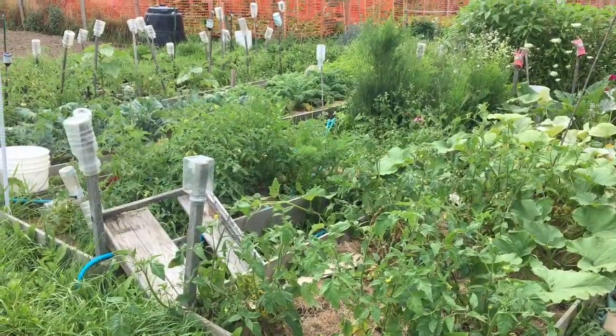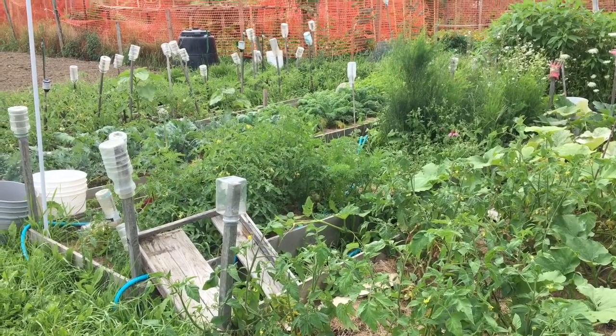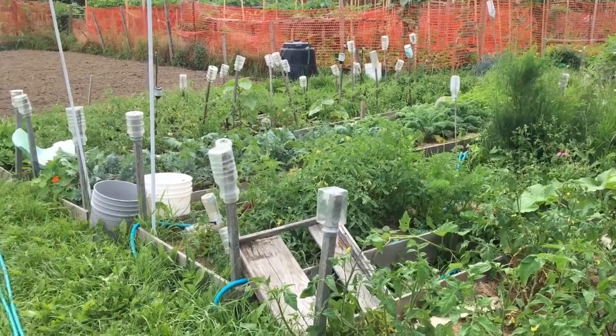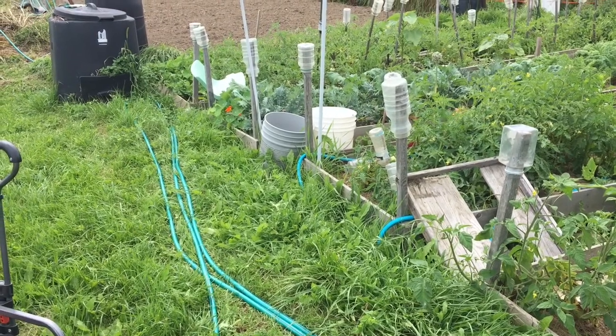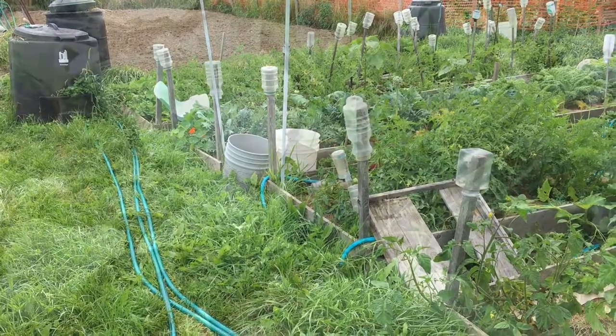It's not looking that bad — I thought it would be overwrought with weeds. There are some weeds, but it's not that bad. I can see my neighbour has his hose. The problem is when he puts his hose here, the city doesn't cut the grass, so I'm going to have to put it back.